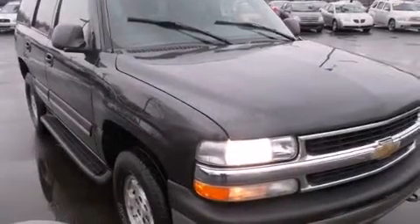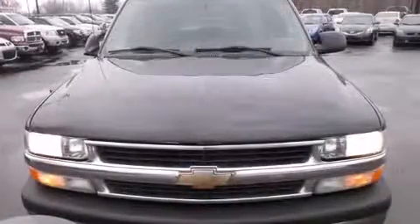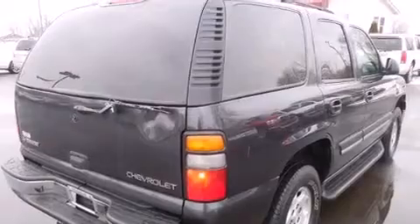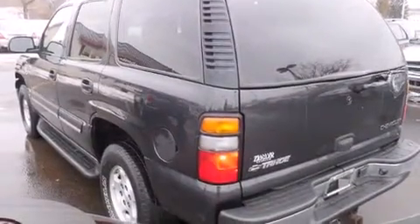You're going to love the 2004 Chevrolet Tahoe. It features four-wheel drive capabilities, a durable automatic transmission, and a powerful eight-cylinder engine. Top features include cruise control, front and rear reading lights, an outside temperature display, fully automatic headlights, and heated door mirrors.